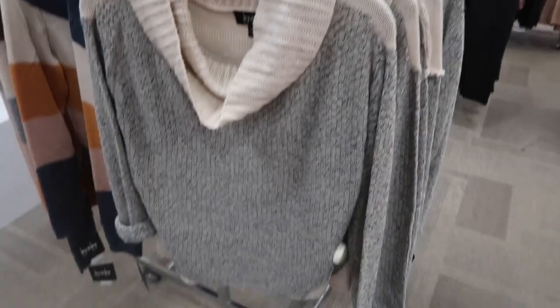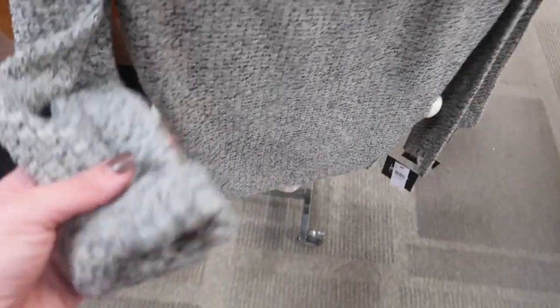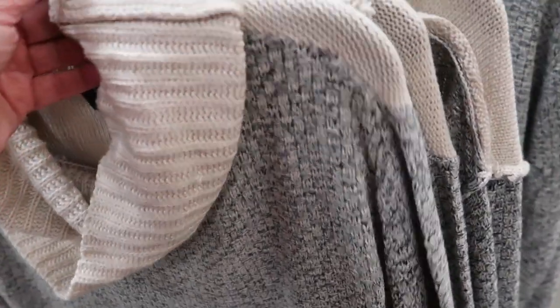New sweater from Buy and Buy — this has a really nice oversized ribbed turtleneck with the ribbing through the body, rolled up, and then color block with beige on the back. These are normally $49 and they're going to be on sale for $23.99.